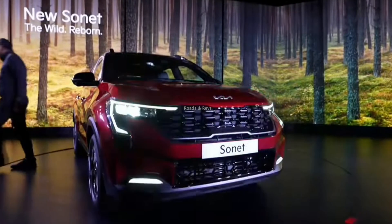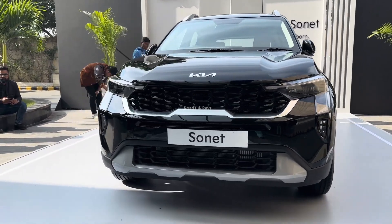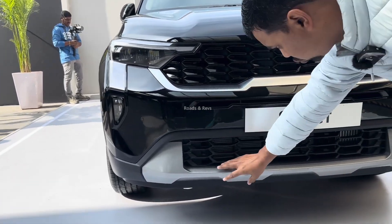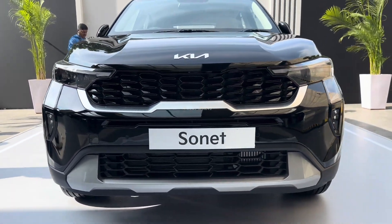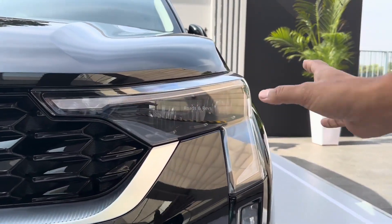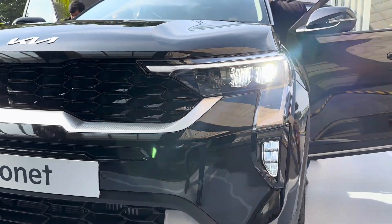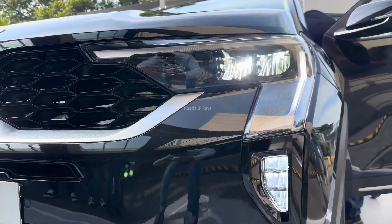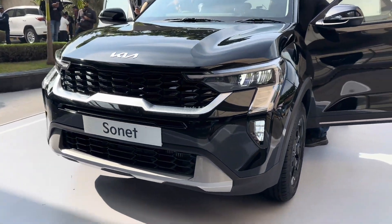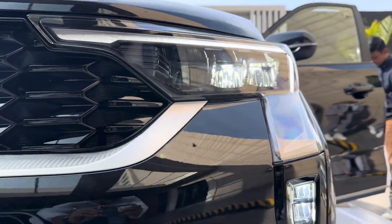Looking at the exterior, the facelift is clearly visible. This is a unique design — an L-shaped DRL with large daytime running lights. The grille section has been completely redesigned. As you can see, the front bumper has also been redesigned, and a skid plate has been added along with a horizontal finish.